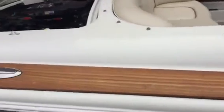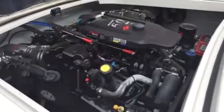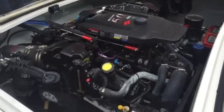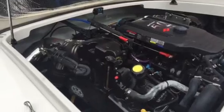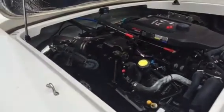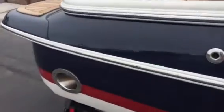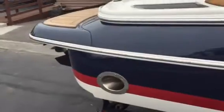She's powered by the Merc 5.0L. Engine room looks fantastic. She has the upgraded Corsa exhaust — it's your captain's call exhaust. You can either run the exhaust out from the outdrive or from the dry pipes out the side. It gives you a really nice sound and increases performance.